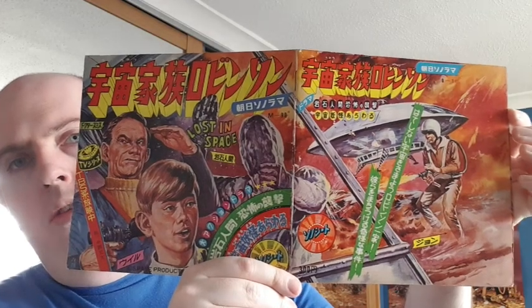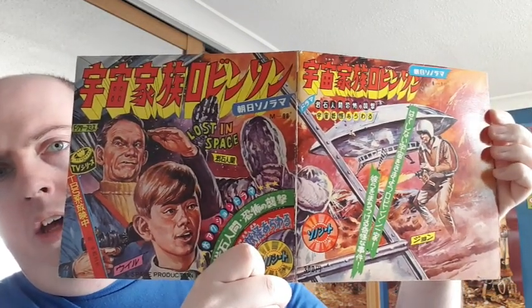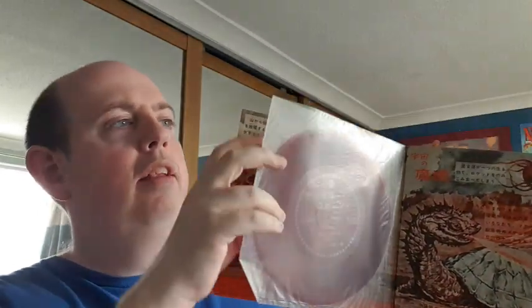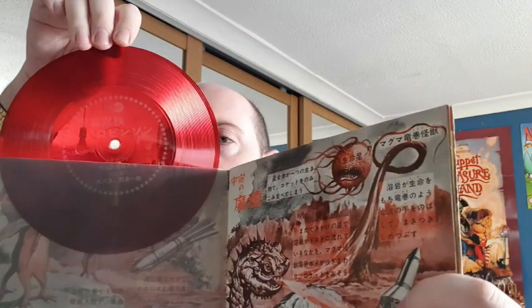And on the back - there you go - that's some kind of monster, and then I guess that's one of the other guys, Don or his dad, something like that. So this is the record I was on about - the story comes on it, and it's very well protected in the sleeve. There you go - a nice red one in all its glory. 33 and a third RPM, so that's the kind of machine you would need to play it on. I've got nothing I can play these at the moment, but one day in the future that would be pretty cool.